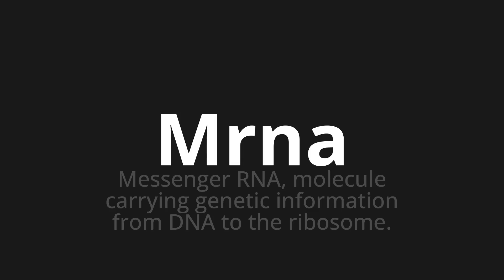mRNA. Which means messenger RNA — a molecule carrying genetic information from DNA to the ribosome.